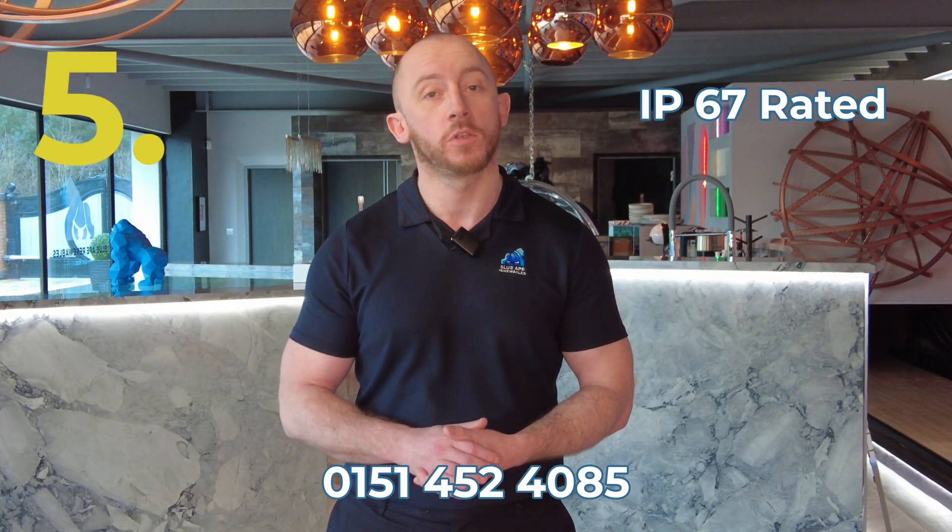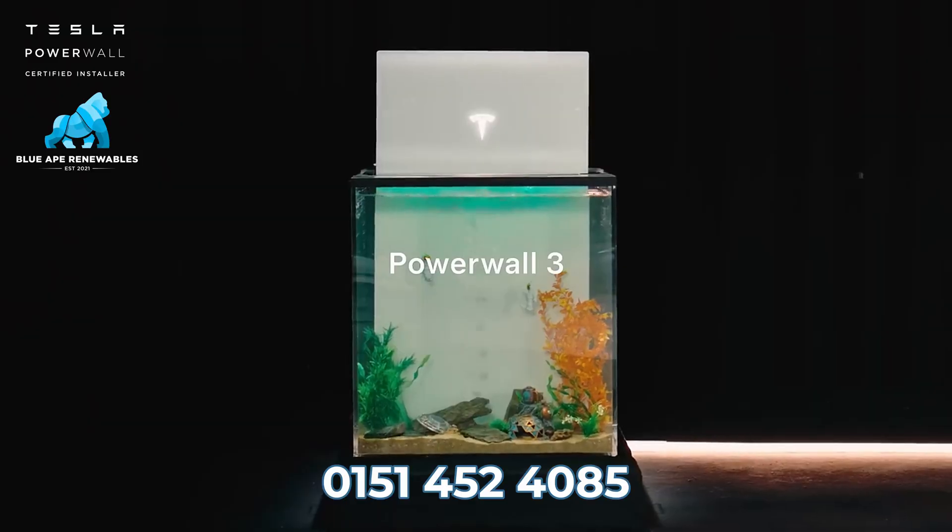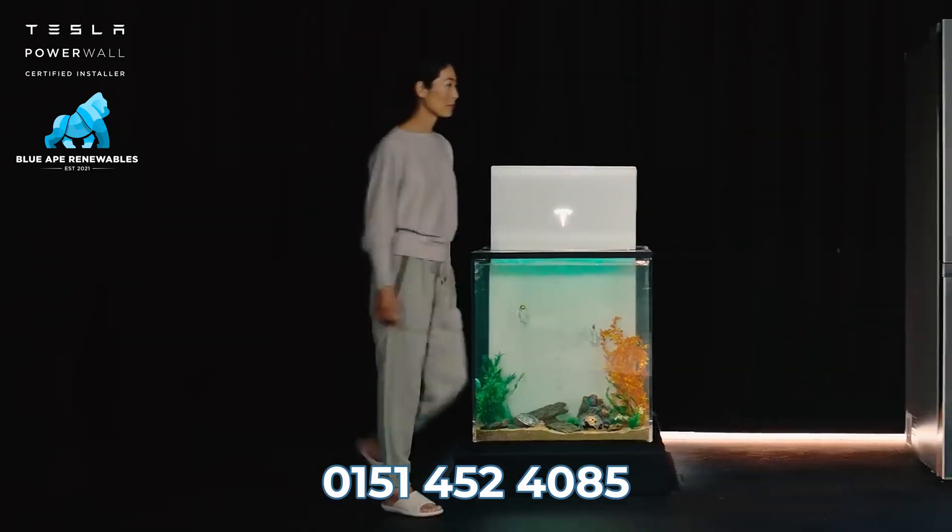Number five: with its IP67 rating and operating temperatures between minus 20 and 50 degrees, the Tesla Powerwall 3 is ideal for installations outside of the property.